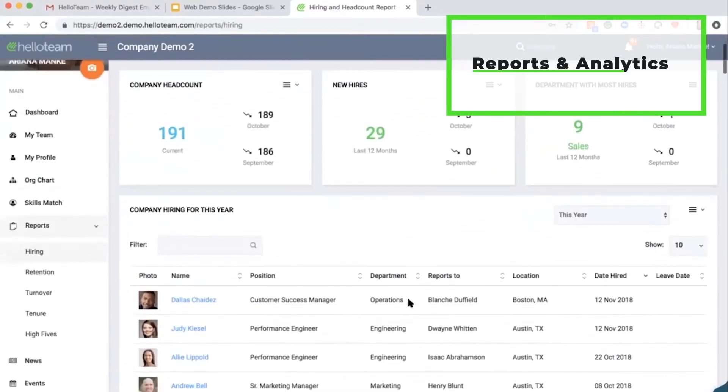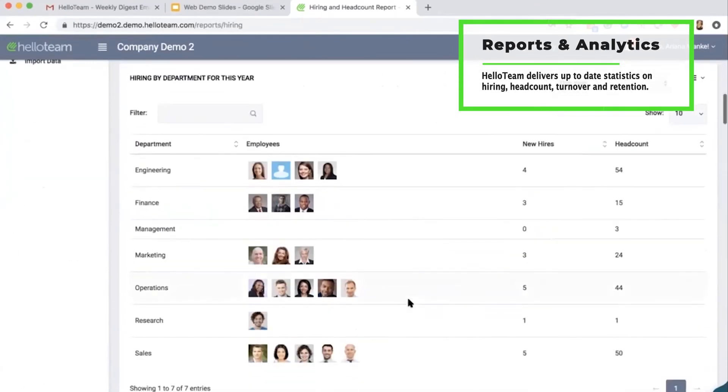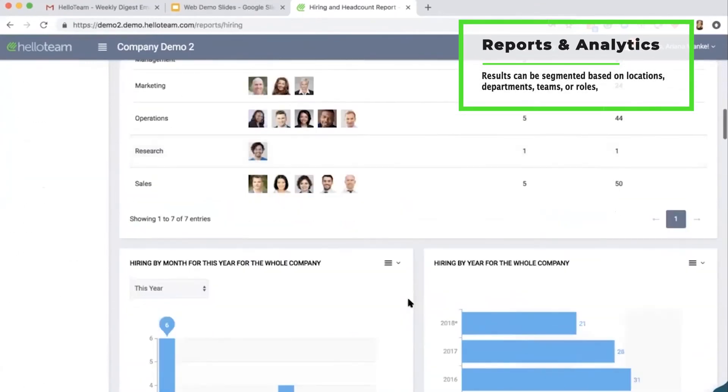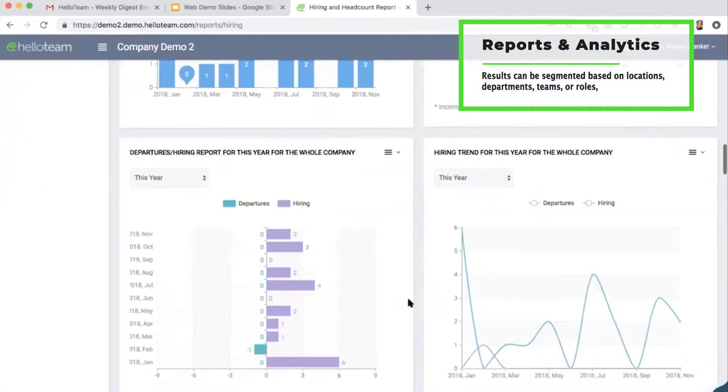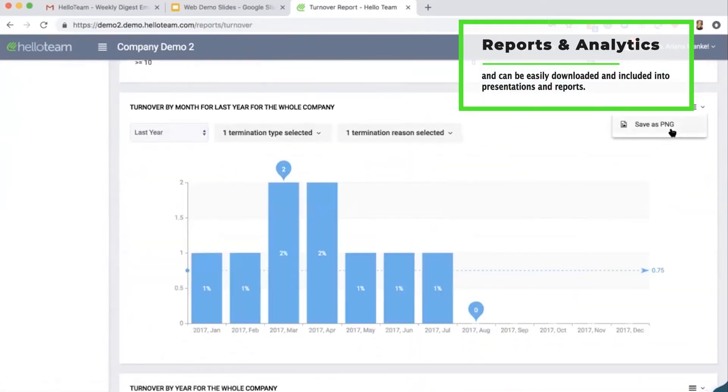Hello Team delivers up-to-date statistics on hiring, headcount, turnover, and retention. Results can be segmented based on locations, departments, teams, or roles, and can be easily downloaded and included into presentations and reports.